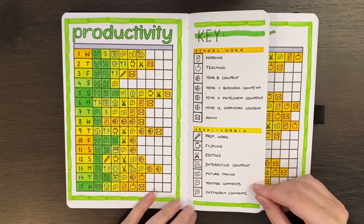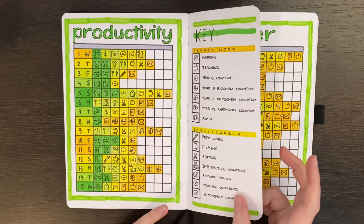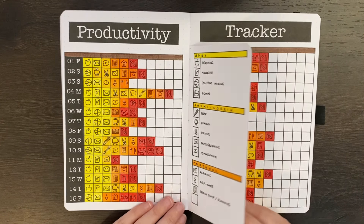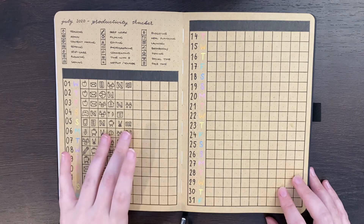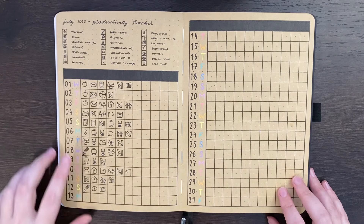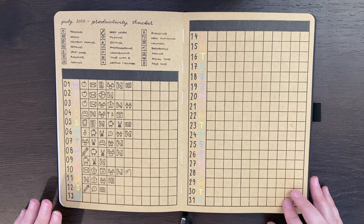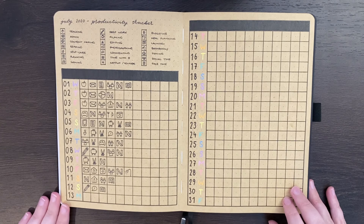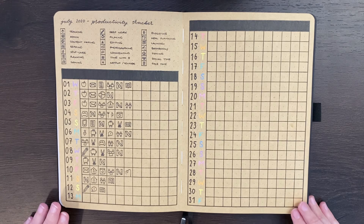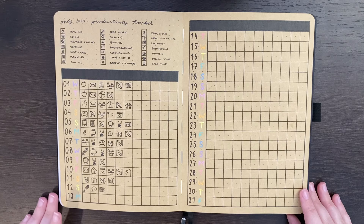Once you've decided on your key, it's time to plan how you want to include it — either on your spread, in your journal, or somewhere else. I've used it as part of a Dutch door for April, then similarly in May, and then in a smaller form at the top of my spread for July. You could also keep it as part of a long-term collection elsewhere in your journal, or in a separate journal, or make your key on a separate piece of paper and tuck it into the back pocket of your journal.